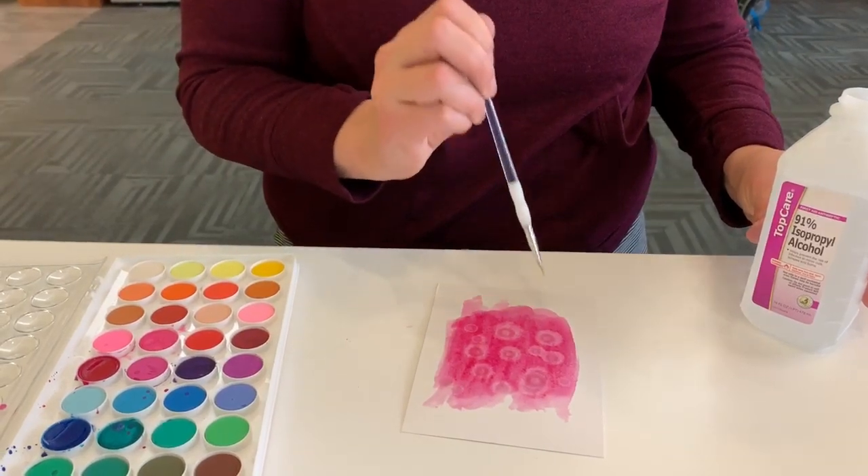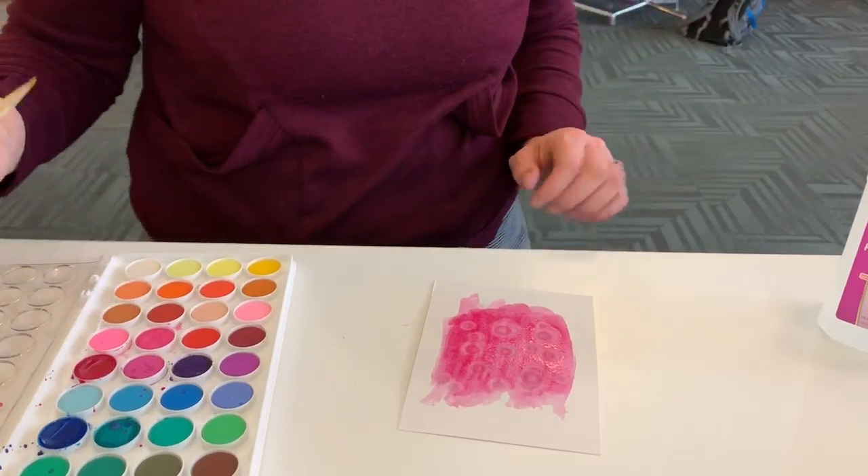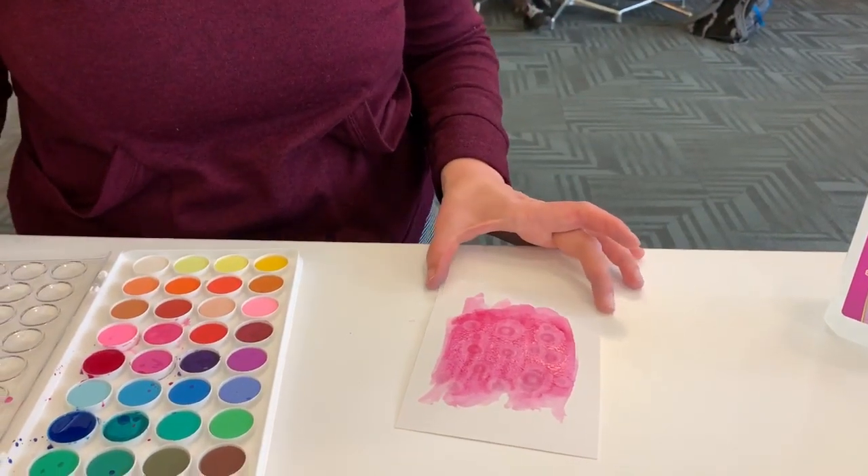But if you are working on your recipe this week, that would create a really cool kind of visual background for it. Alright, that's it — thanks guys!